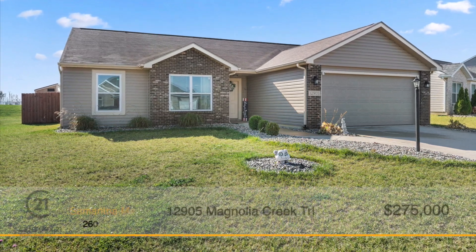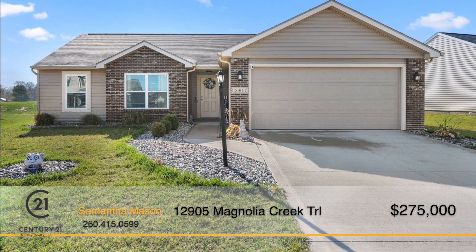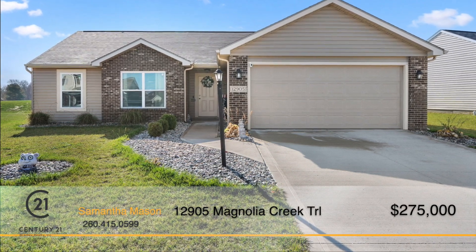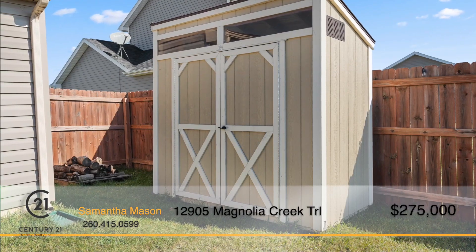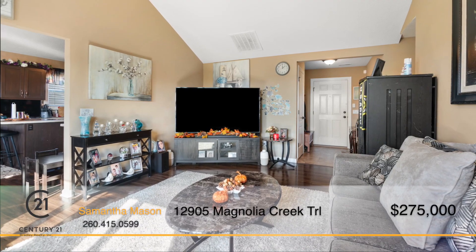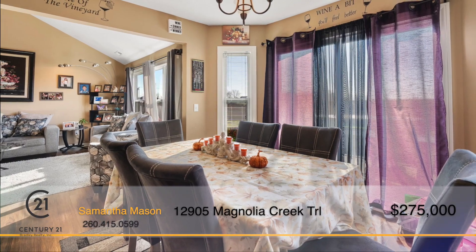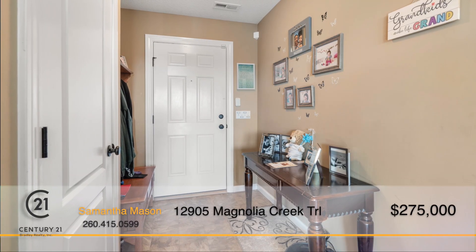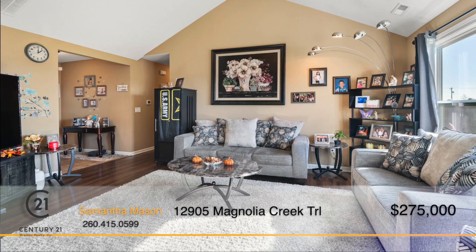This adorable three bedroom, two bath home has everything you're looking for. In a great location in Boyd Township, this property has plenty of living space, a fenced in backyard, and a storage shed for all your outdoor equipment. Impressive from the moment you arrive, the property greets you with beautiful landscaping, including new river rock in the flower beds. Step into the welcoming foyer that leads into the spacious living room with open, vaulted ceilings.